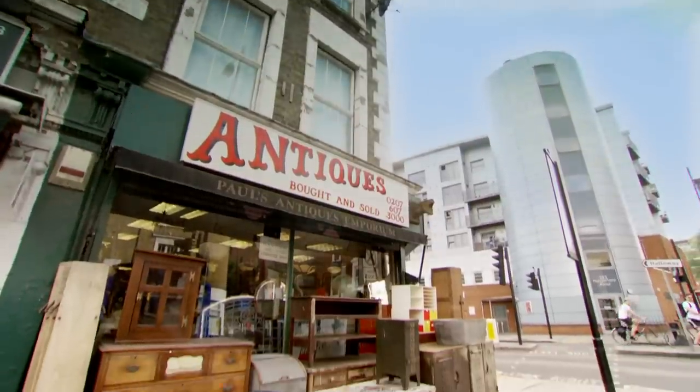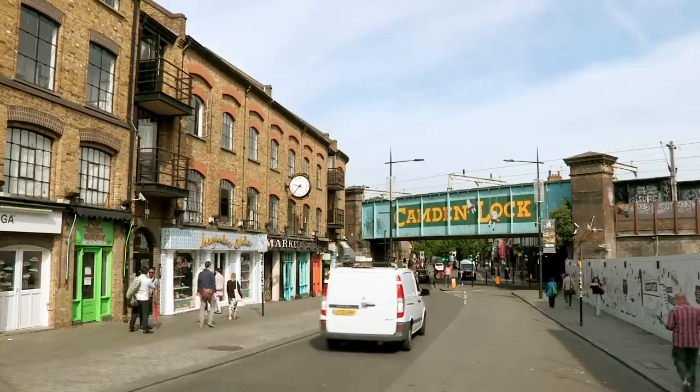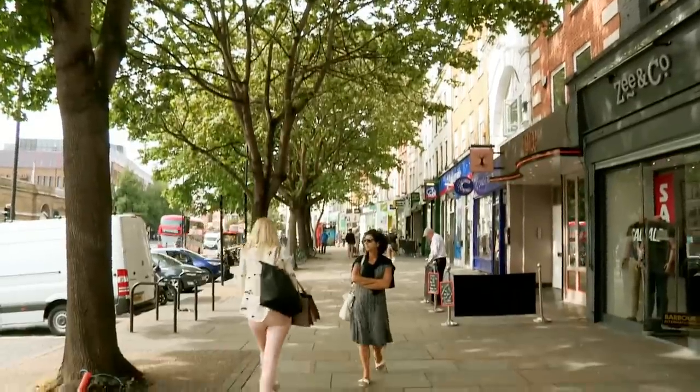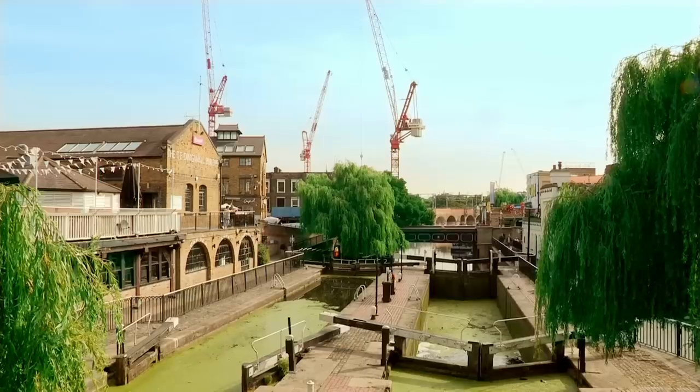Their destination is a street that divides two famous boroughs, Islington and Camden. One, a trendy shopping district whose back streets are lined with antique shops. The other, a hotspot of canal-side bars.